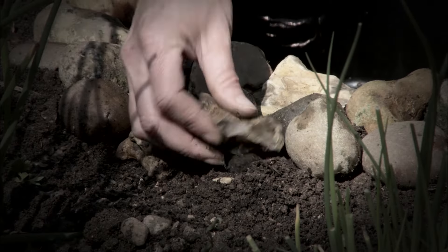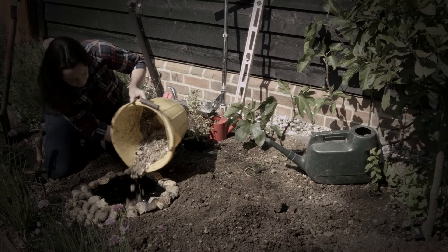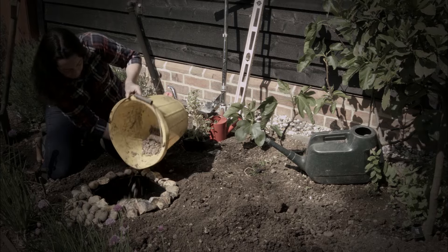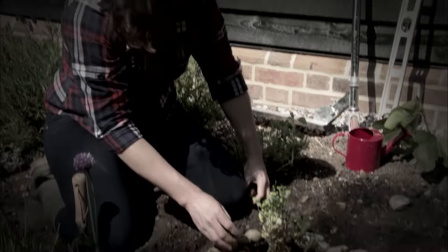Put a layer of clean gravel in the bottom — don't use soil as it will make your pond go green. Whenever possible, use rainwater to fill your pond, as tap water contains too many chemicals to be good for a pond.